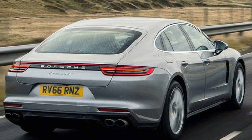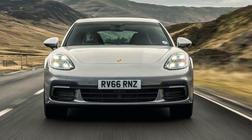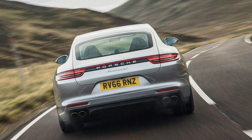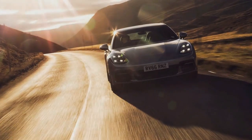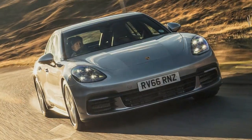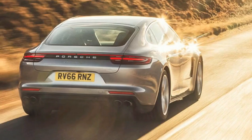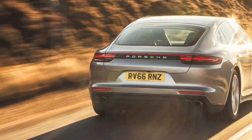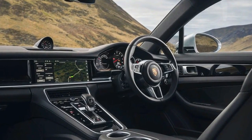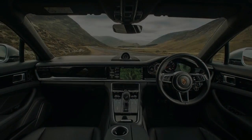You can read about the Panamera Turbo elsewhere, but for now let's look at why it was so wrong to dismiss the petrol 4S. Compared with the outgoing 4S, the V6 engine has shrunk to 2.9 litres but has a couple of centrally mounted hot-V turbos plumbed in. So not only is the new engine 14 kilograms lighter than the outgoing 3.0-litre unit and considerably more efficient, but it also produces an extra 20bhp and 22lb-ft more torque, resulting in 0-62mph with the optional Sports Chrono package in just 4.2 seconds.